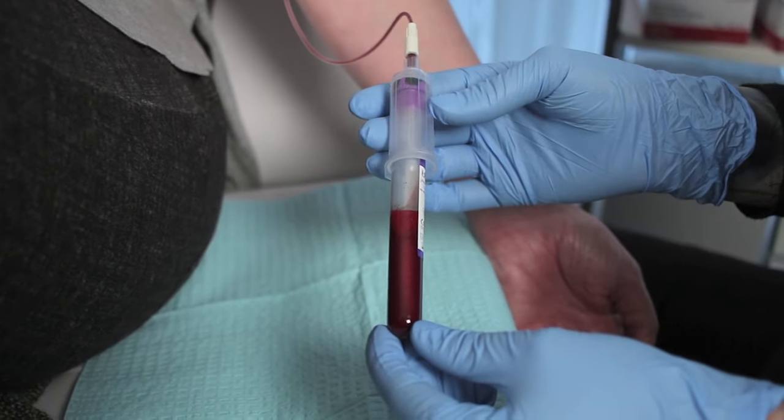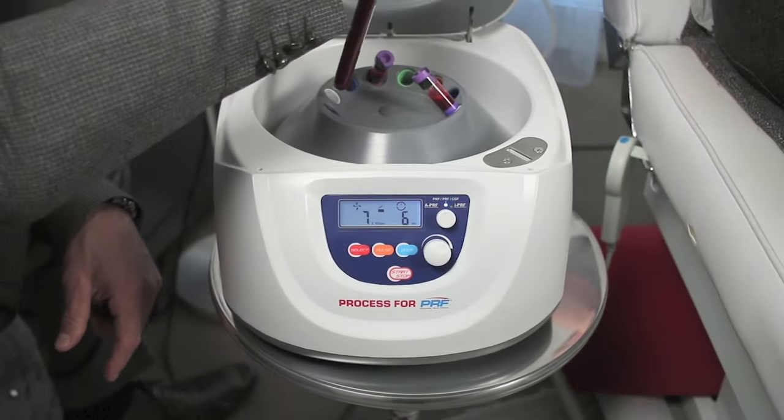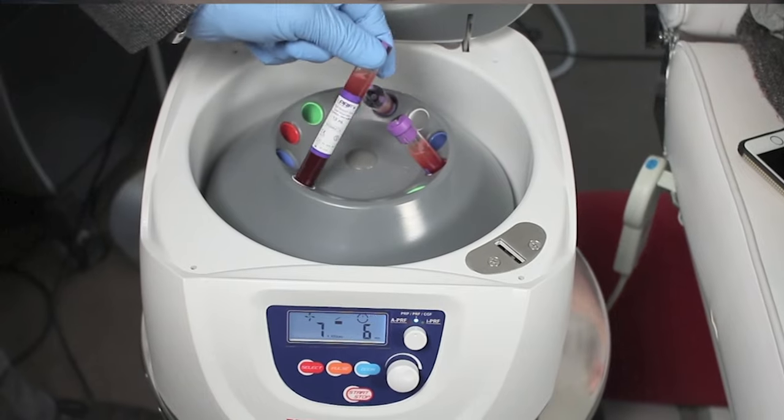Hi, I'm Dr. Ajani and today I'm talking to you about one of my favorite treatments: PRF micro facial. What we do is use your own body's blood — we spin it down and separate the red blood cells, which we don't want, from the platelet-rich fibrin portion.